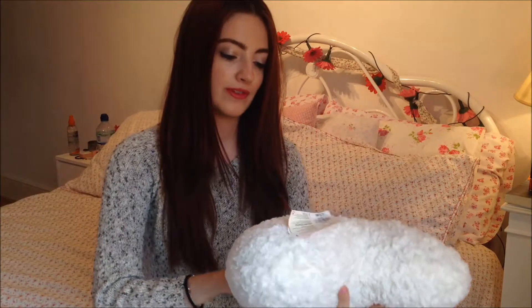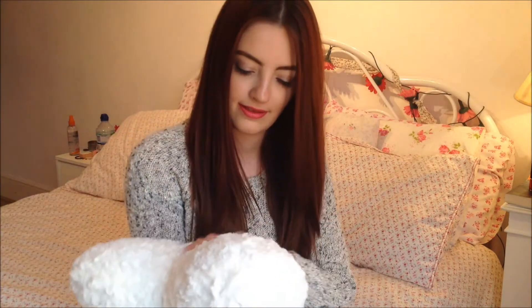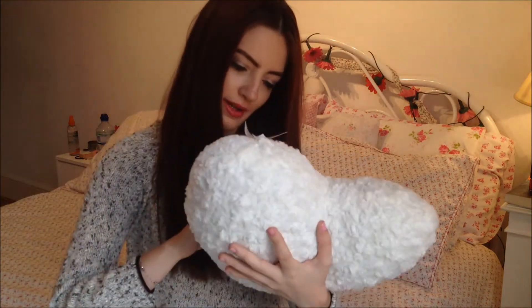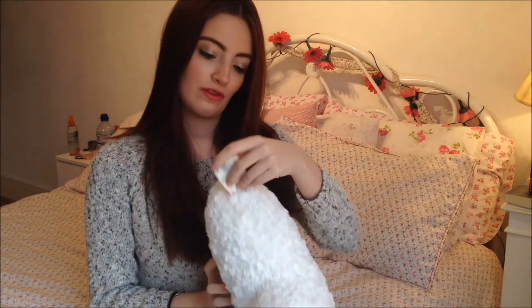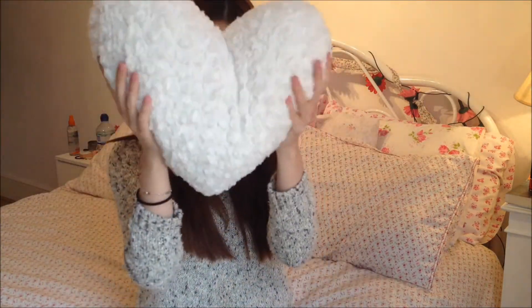The last thing I got in Primark was this cushion which is so, so super soft and it's got like little swirls which kind of look like roses. I don't know if they're supposed to be roses but they're swirly, and it was £3. I don't know why I didn't take the label off before, but yeah, that's that.